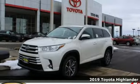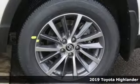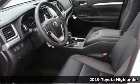It's a new 2019 Toyota Highlander. Life is hectic enough. Make the journey smoother in this Highlander. It was built for families and made for fun.